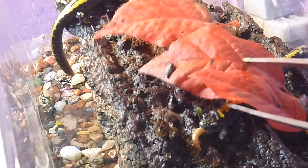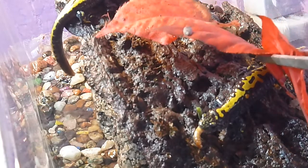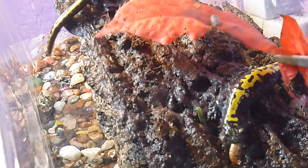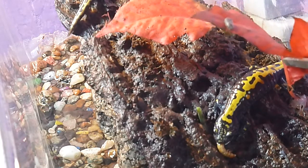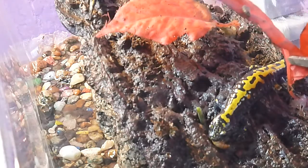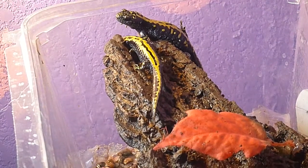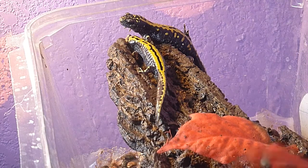I really like these long-toed salamanders. They come and get used to captivity really, really well, and they thrive. They're growing really quickly. You can see that the tails are getting a little bit larger. I mean, they're fat — they're just doing really good.